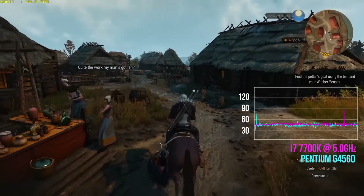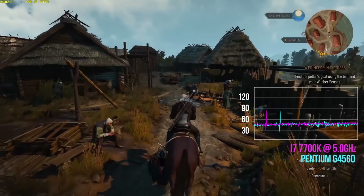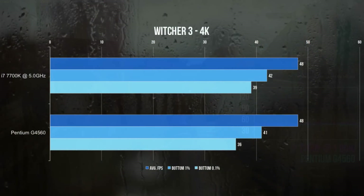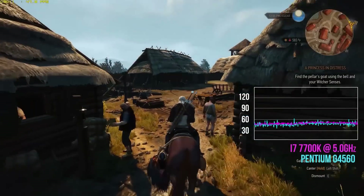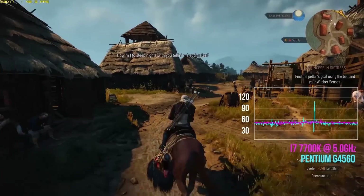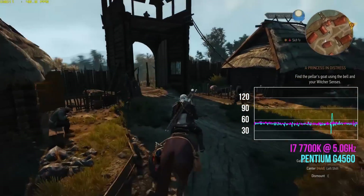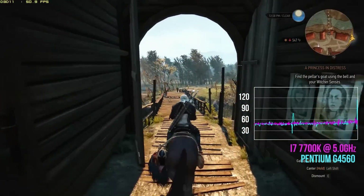Let's kick it off with Witcher 3. Here we're seeing both the $59 Pentium G4560 and the $325 i7 processor neck and neck — both reported an average of 48 fps, which is below our target of 60 fps. The playing experience was exactly the same for both benchmarks, which I ran numerous times, although the frame rates are tighter for the 7700K.